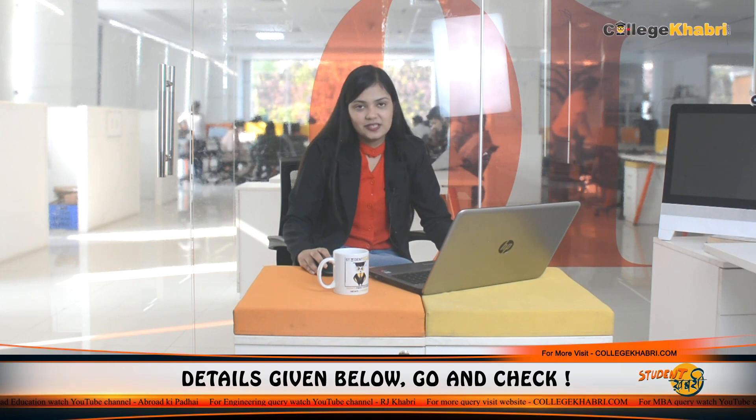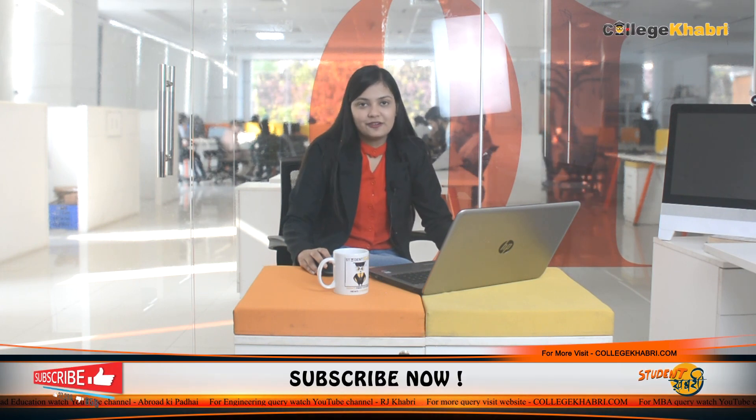So that was all about today's topic — Veer Mata Jijabai Technological Institute, VJTI, located in Mumbai, Maharashtra. I hope I have covered all the information. If you have any questions, please comment in the comment box or contact us directly. If you liked this video, do like and share it with your friends, and do not forget to subscribe to our channel. This was Tamasha signing off from today's episode.